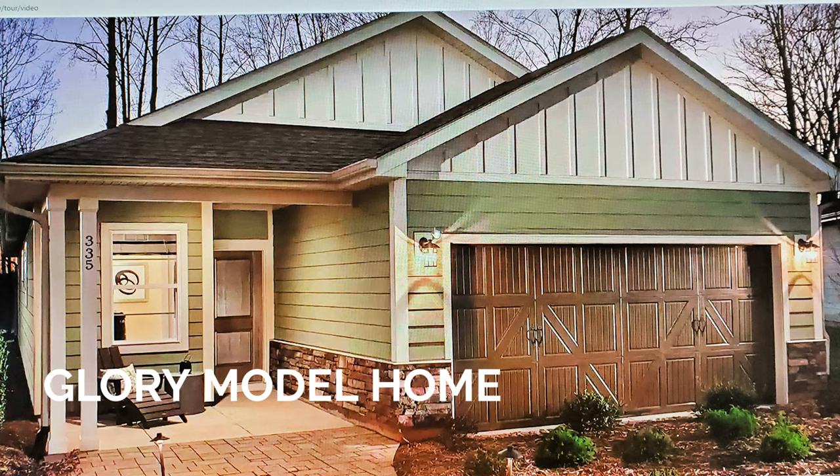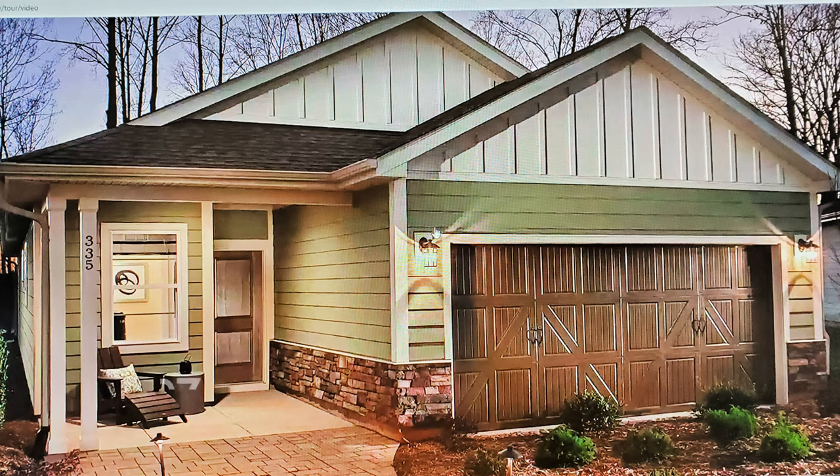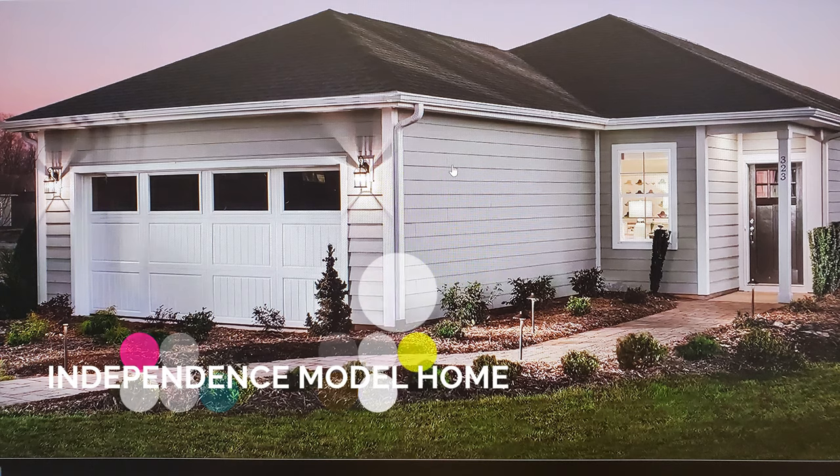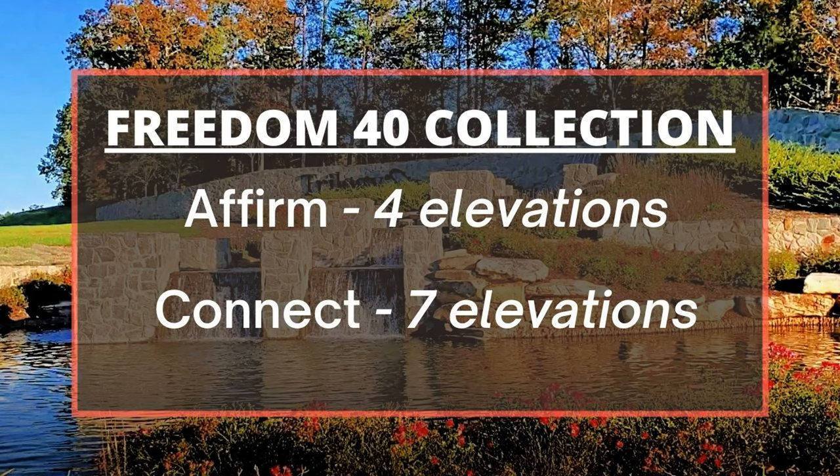This is the Glory model home at Trilogy Lake Norman. If you are interested in seeing it in person, please contact me at 704-975-2429. The Independence has 1,450 square feet with two bedrooms, two baths, and prices starting at $329,000.